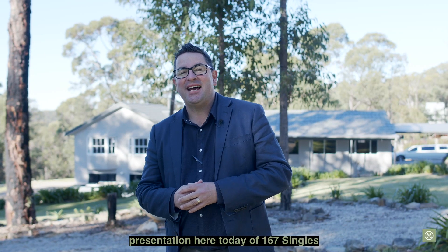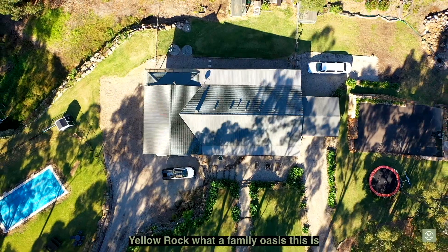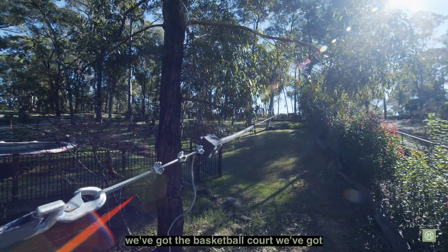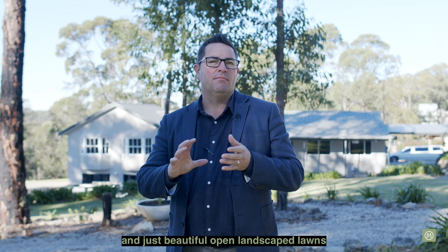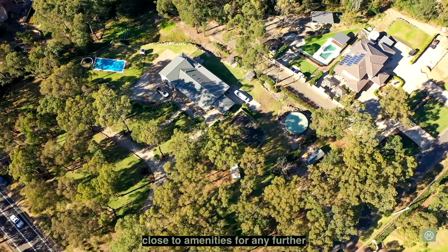Thanks for watching our presentation here today of 167 Singles Ridge Road in Yellow Rock. What a family oasis this is — we've got the pool, we've got the flying fox, we've got the basketball court, we've got the dinosaur even, and just beautiful open landscape lawns, bush gardens and a beautiful peaceful setting close to amenities.